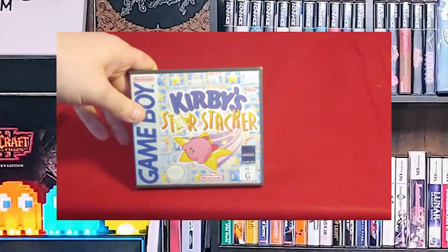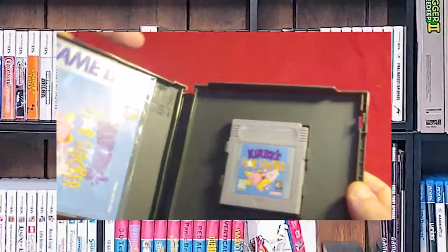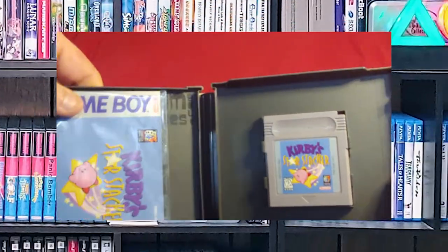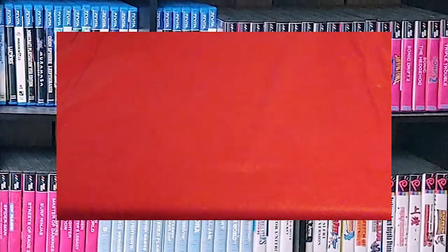Another one: Kirby's Star Stacker. Man, I definitely have a lot of Kirby games. But this manual is in really good shape. Let me show you the back. And there we go.